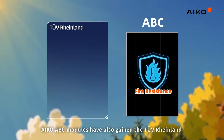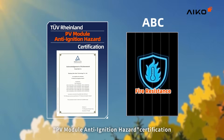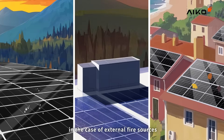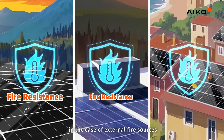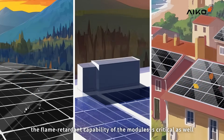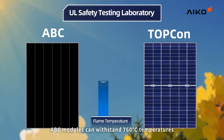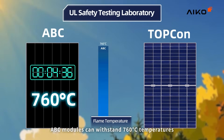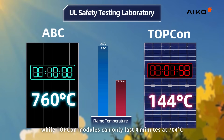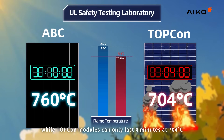ICO ABC modules have also gained the TUV RunLand PV Module Anti-Ignition Hazard Certification for their exceptional fire resistance. Additionally, in the case of external fire sources, the flame-retardant capability of the modules is critical. In fire tests conducted by the UL Safety Testing Laboratory, ABC modules can withstand 760 degrees Celsius temperatures for 10 minutes without igniting, while TopCon modules can only last 4 minutes at 704 degrees Celsius.